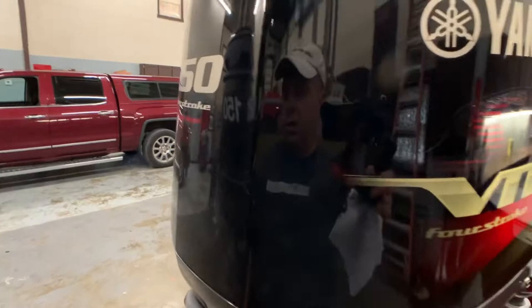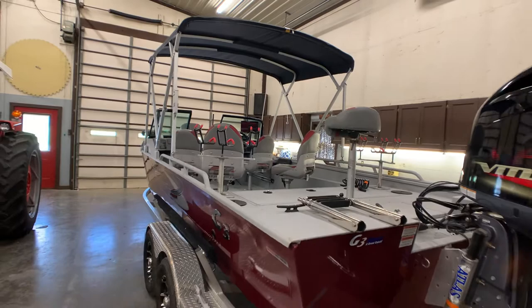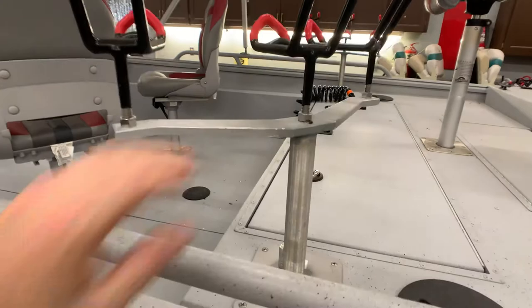I'm going to focus mostly on condition, because I do not usually do boats — I do RVs. I'm a certified RV sales rep. This is a previous customer's boat; he had me list his trailer a couple years ago and asked me to come out and do his boat now. The only reason the owner is selling the boat is because of health reasons — he just can't get in and out like he used to.